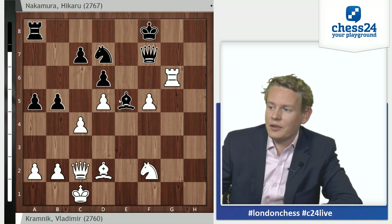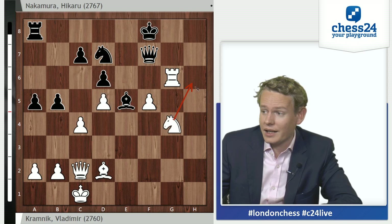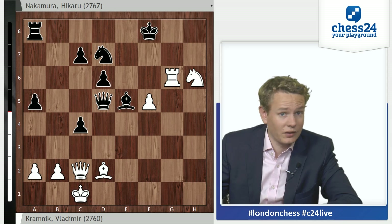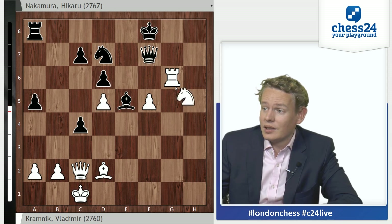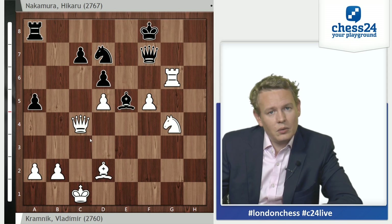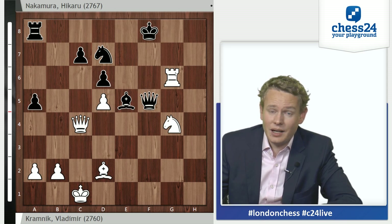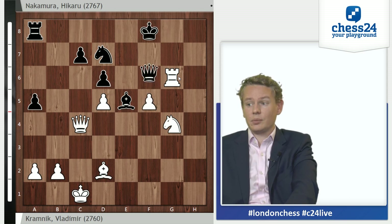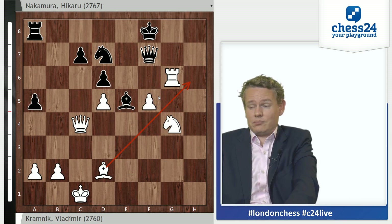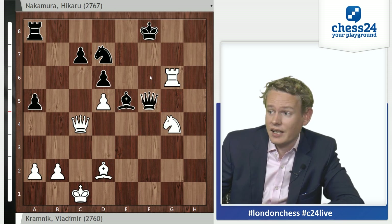B5 — an attempt to get counterplay by undermining the d5 pawn — but it is a case of too little too late. Kramnik is not distracted, goes knight to g4, planning knight h6. Bxc4, hoping to meet knight h6 with Qxd5 — all of a sudden black would be back in business. But no such luck. Instead the very cool Qxc4, which has a nice tactical point to be revealed. After Qxf5, played in the game — I don't think Nakamura blundered white's next move, I think he just considered his position to be hopeless. And it is. There's too many threats. Bxh6 check is in the air. Black just can't do very much.